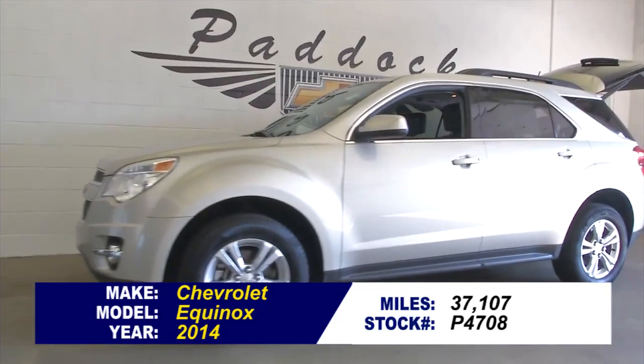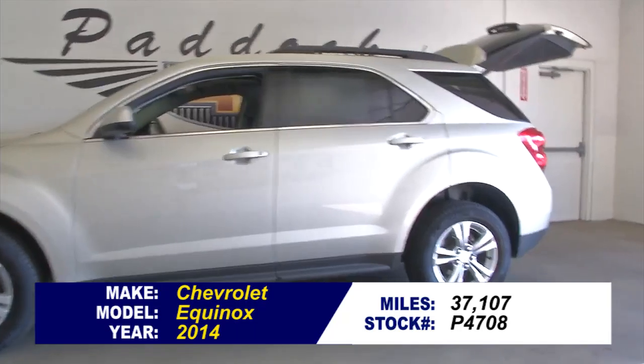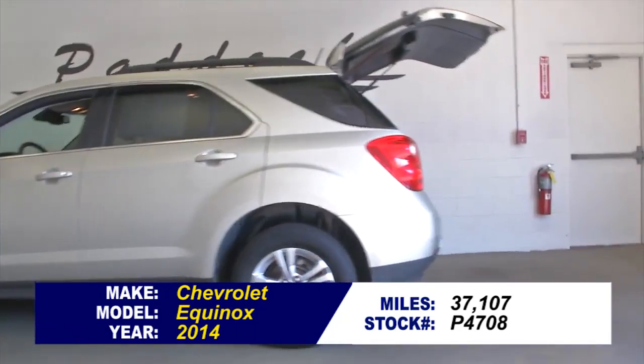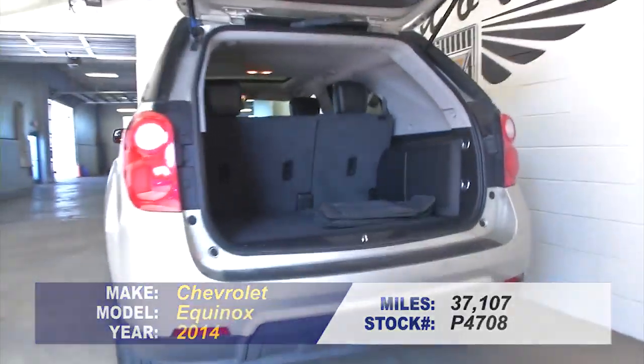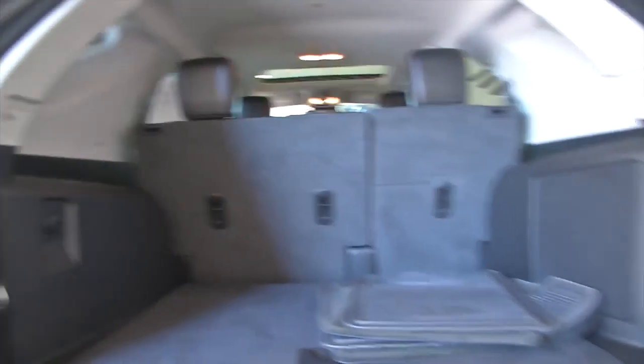P4708 is a 2014 Chevrolet Equinox with 37,000 miles on it. This is a one-owner vehicle. Typically, one-owner vehicles have less wear and tear and lower mileage according to Carfax. Let's see if that holds true on this Equinox.